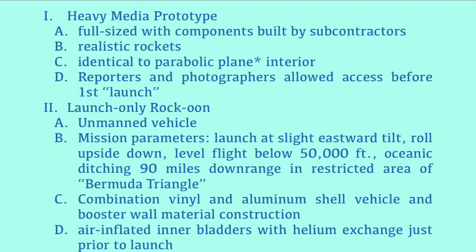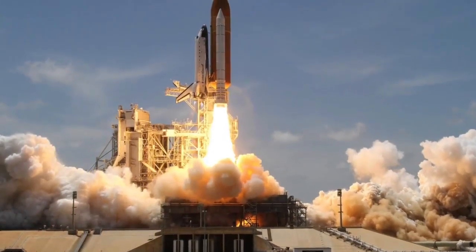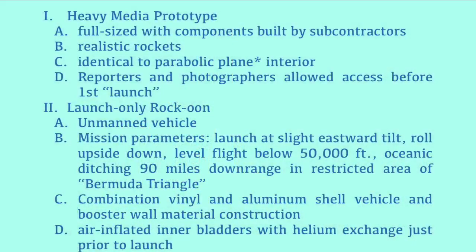The second vehicle is the one that you see at launch. This is not the heavy prototype that the media got to see — now it's switched; it's a completely different vehicle. This vehicle is not designed with any seats in it; it's unmanned. It has a simple set of mission parameters: launch at a slight tilted angle, and then do what they call the roll program. It's very important. It rolls upside down right away so that it begins to level off in its flight well below, in my opinion, 50,000 feet.